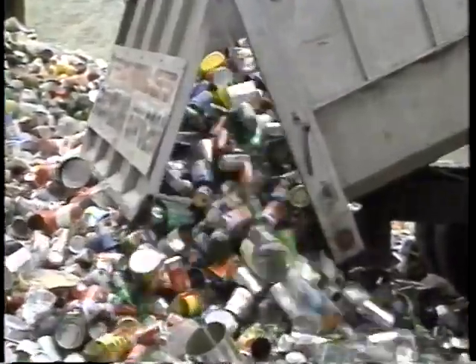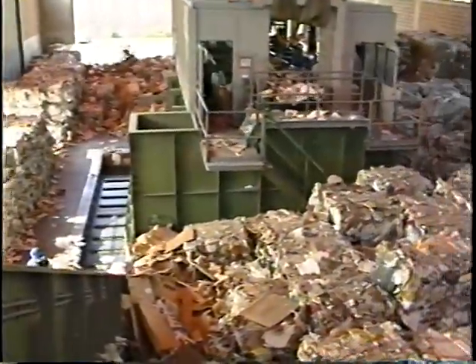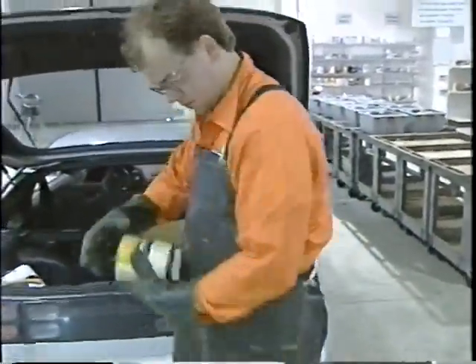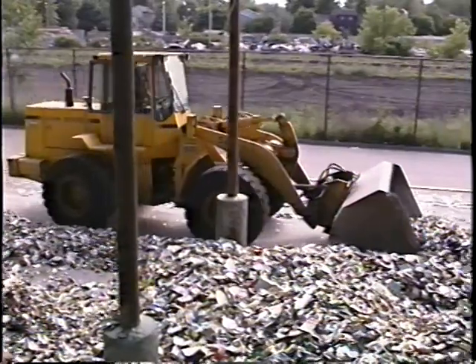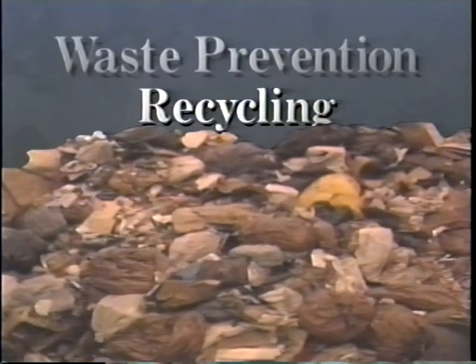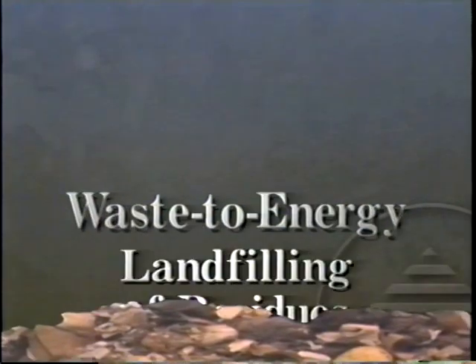By turning away from bury-it-all or burn-it-all solutions of the past, municipalities all over the world are beginning to bring their solid waste under control, reducing pollution and saving money. They've done it by prioritizing their management according to a hierarchy of components: waste prevention, recycling, composting, waste-to-energy, and landfilling.